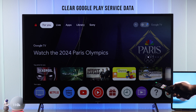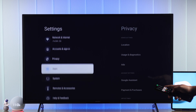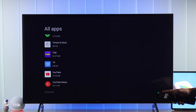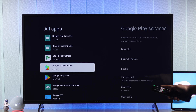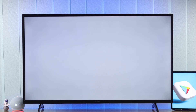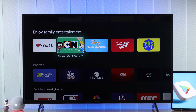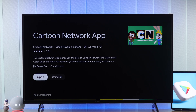If that didn't help, a troubleshoot that has worked for many people is clearing the data of your TV's Google Play Services. Go to All Settings, then Apps, click 'See all apps', scroll down and go to 'See system apps', then find Google Play Services from the list. Press OK, select 'Clear data', then select 'Clear all data' again and hit Delete. Your Google Play Store will be refreshed and should start working properly, allowing you to install apps without any error.